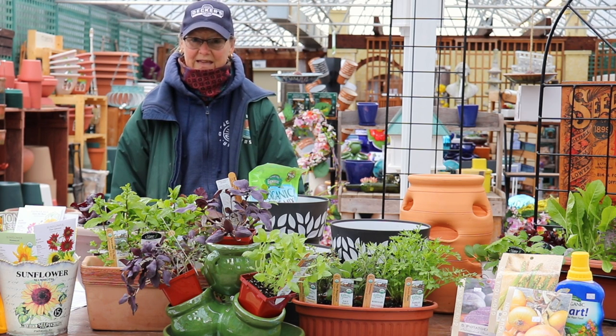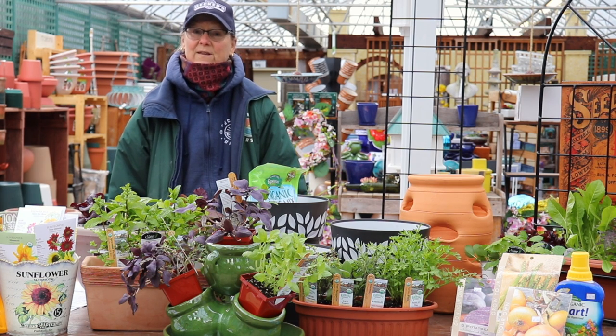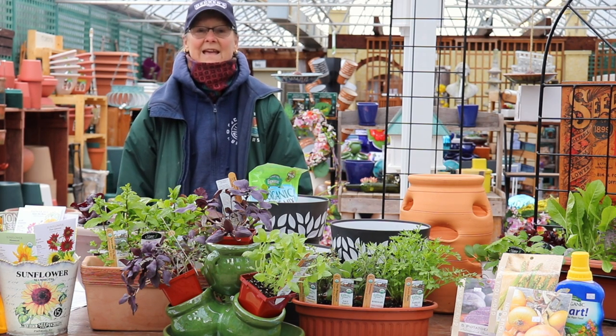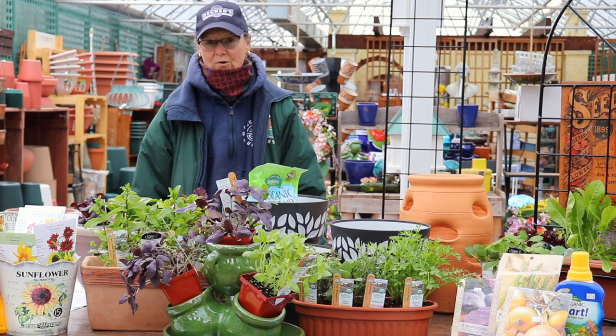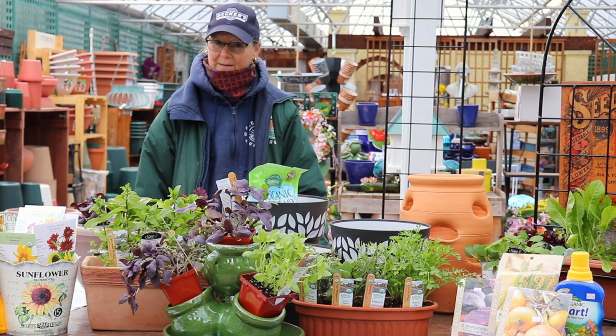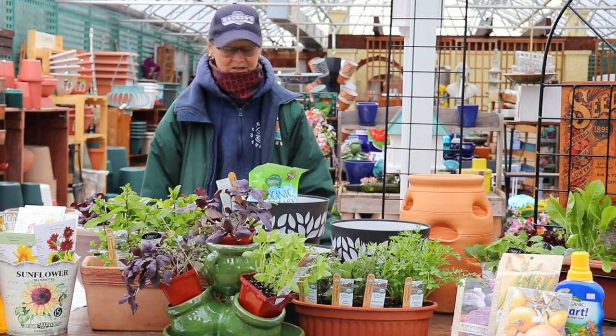You'll have the cool weather veggies, then all your favorite summer favorites when the soil warms up, and then again at the end of August you can plant seeds or seedlings for the cool weather crops again in the fall. So it's a really long season and definitely now is the time to get started.